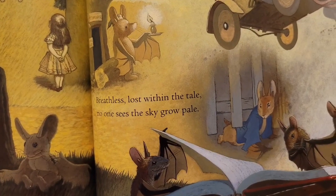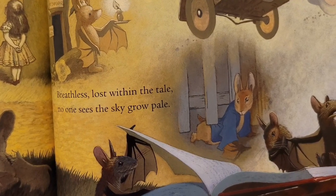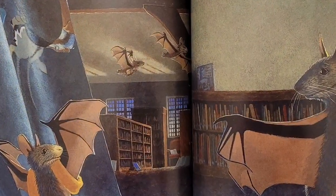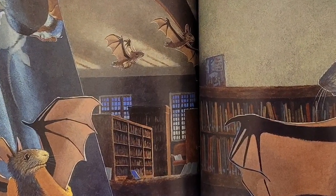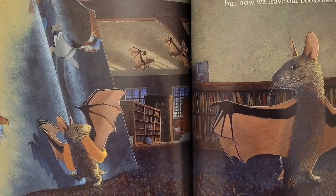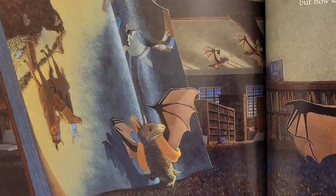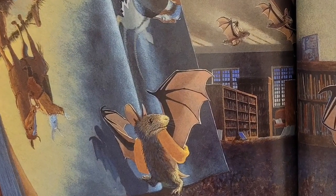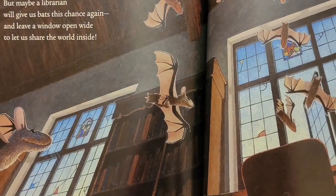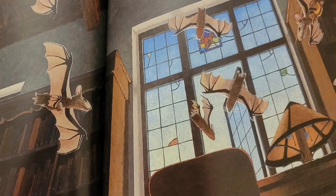Breathless, lost within the tale. No one sees the sky grow pale. What is that light? A lamp? The moon? Our bookish feast can't end so soon. It feels as though we've just begun. But now we leave our books half done. Through the window into the sky. It's much too late. We've got to fly.